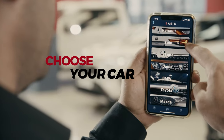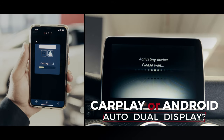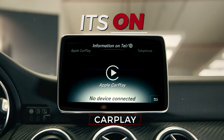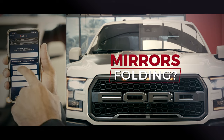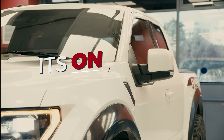Choose your car. Start coding. CarPlay, Android Auto, Dual Display — it's on. Mirror folding. Start coding. It's on.